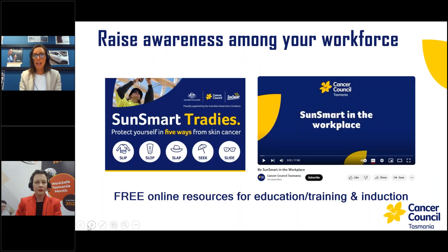Education and training is also really important — raising awareness among your workforce that there is a risk associated with prolonged cumulative exposure to UV. There are great resources for induction and training: Cancer Council Australia has the SunSmart Tradies Toolkit, an online resource with documents and materials you can use. Cancer Council Tasmania has also recently developed SunSmart in the Workplace — an online learning module with quiz questions and a narrated presentation. If you're interested in any of those, they're in the handout available in the GoTo panel.